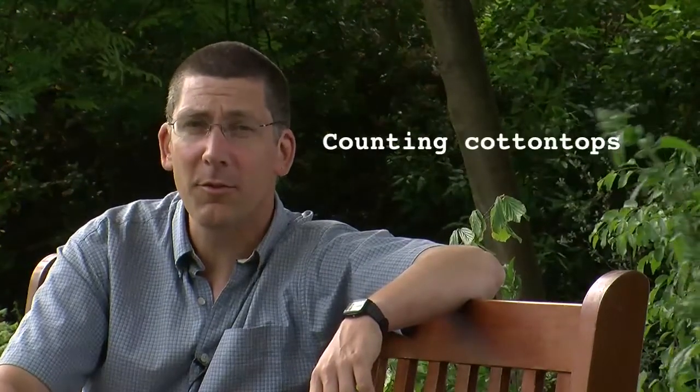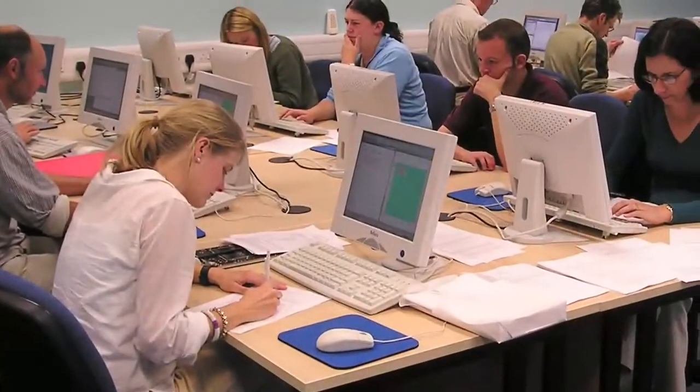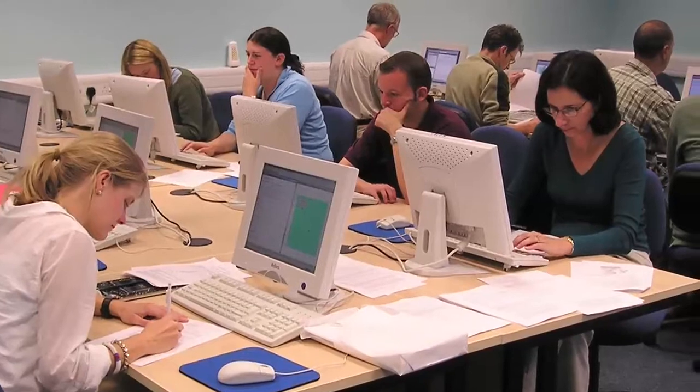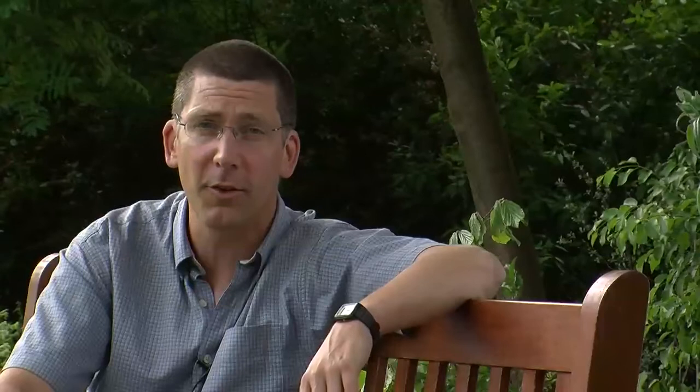The cotton-top tamarin story begins back in 2002 when we were teaching some training workshops to biologists about different methods of estimating animal population size. One of the people there was Dr. Ann Savage, a conservation biologist who works at Disney's Animal Kingdom theme park in Orlando, Florida. She wanted to find out how to estimate the population size of a small endangered monkey in Colombia called the cotton-top tamarin.